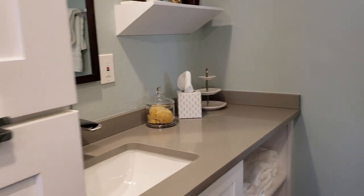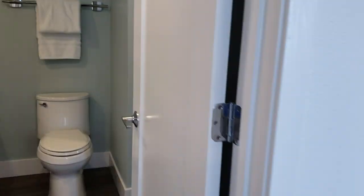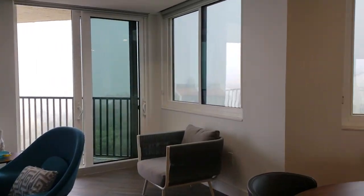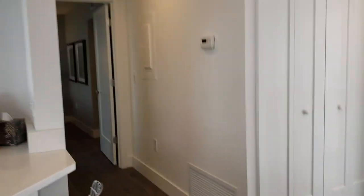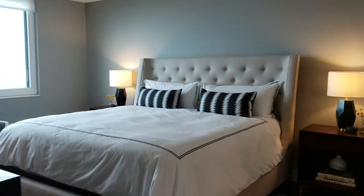Quartz top — this is the guest bathroom, and it opens up back onto the living space. Just beautiful glass all the way around. It's 1,260 square feet under air, but it feels a lot bigger because of the big open floor plan. Little linen closet there.